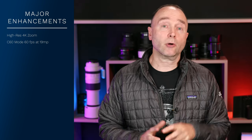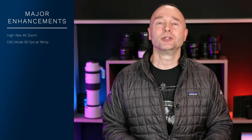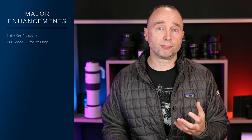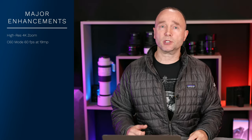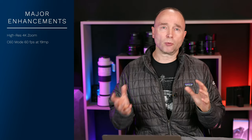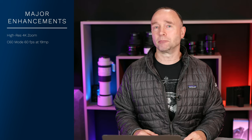We currently have C30 mode and C120 mode, and now C60 mode gives us the ability to shoot 60 frames per second at 19 megapixels. This is consistent with other previous high-level flagship cameras like the Canon 1DX Mark III and the Nikon D6, which were right around 20 to 24 megapixels. So to be able to shoot 60 frames per second at 19 megapixels is certainly very impressive.